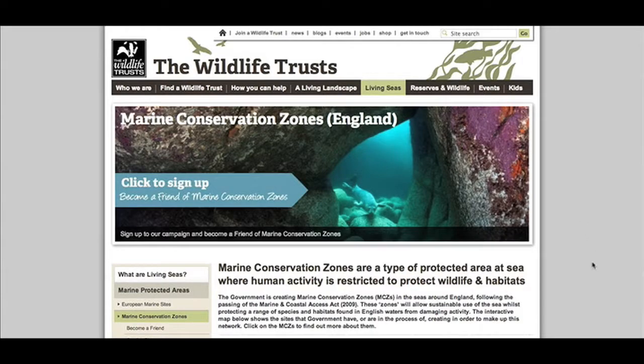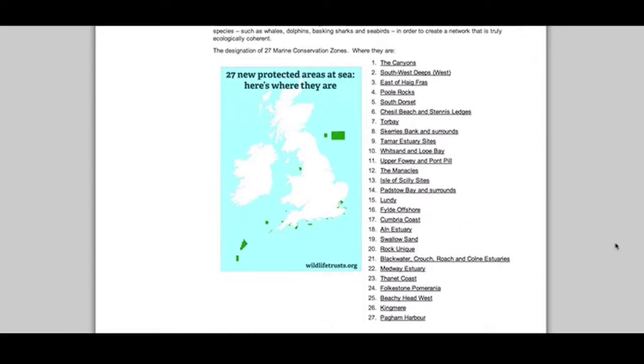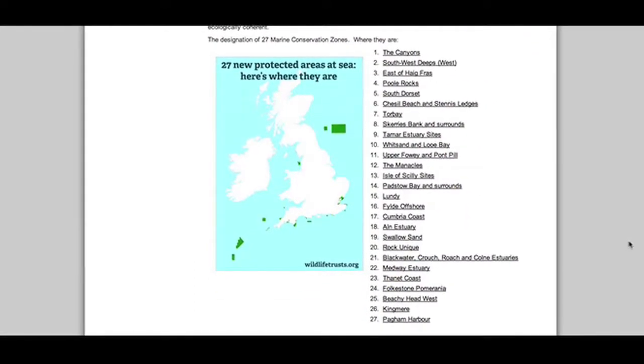At the moment we are focusing our survey efforts on diving to support the creation of marine conservation zones in England.